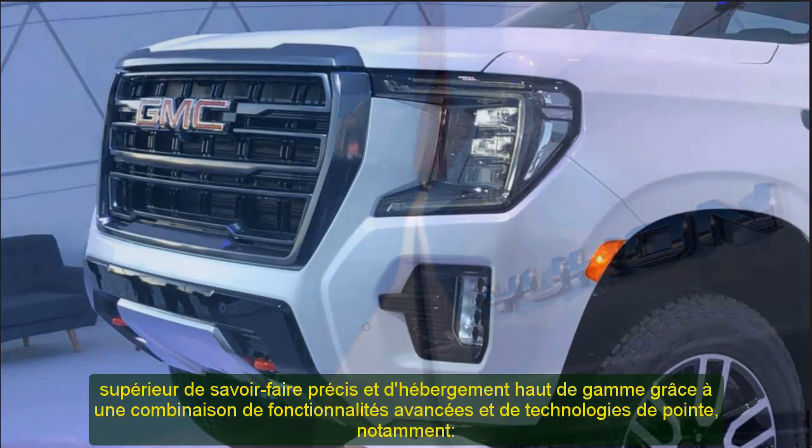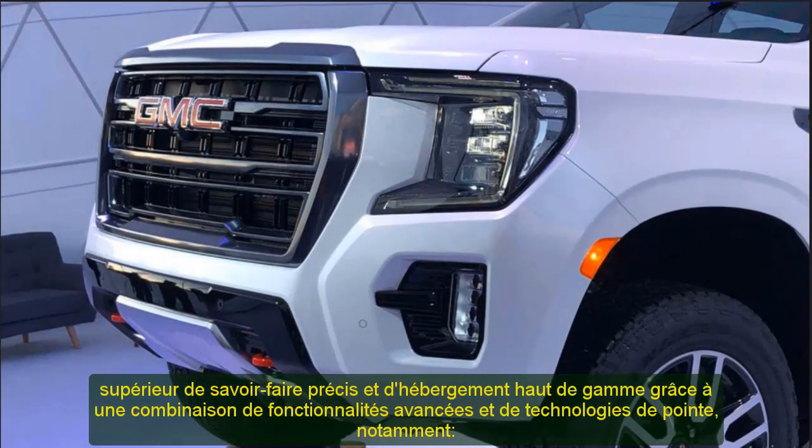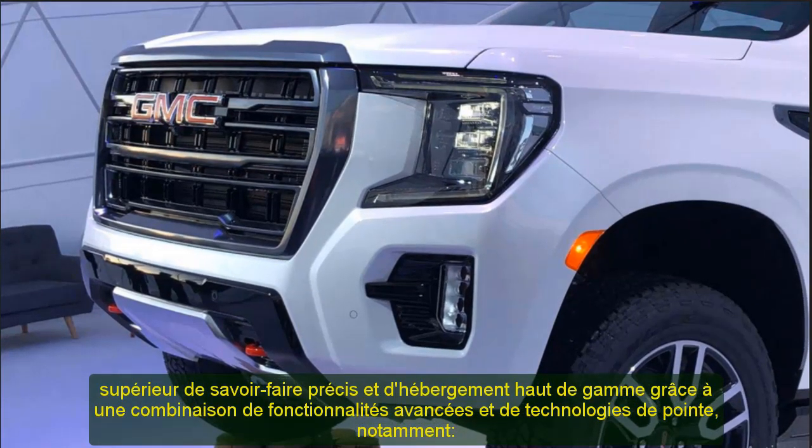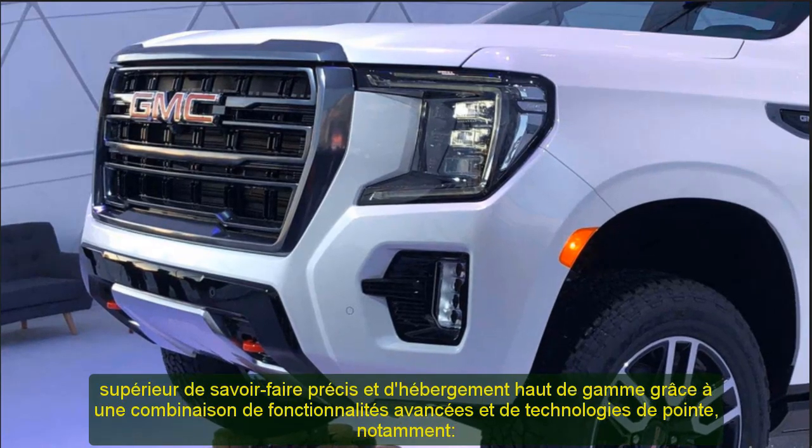The most powerful engine in the full-size SUV segment, an all-new 6.2L V8 with dynamic fuel management — standard on Denali — delivers an estimated 420 horsepower, paired with a standard 10-speed transmission.